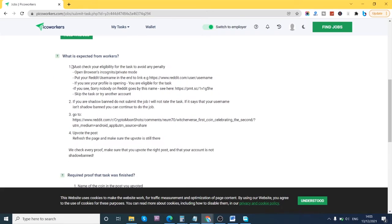This is very important — you have to follow the instructions carefully to avoid any penalty. It says: check your eligibility for the task, open your browser in incognito mode, put your Reddit username at the end of the link. This means you have to be registered on Reddit to do this job. Reddit is an online forum community where there are different kinds of discussions, and posts go viral when they get loads of upvotes.